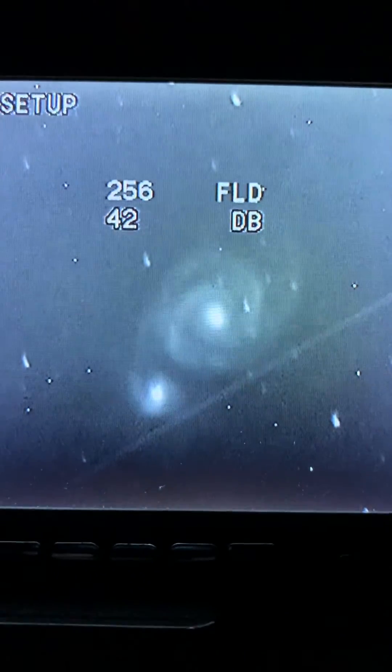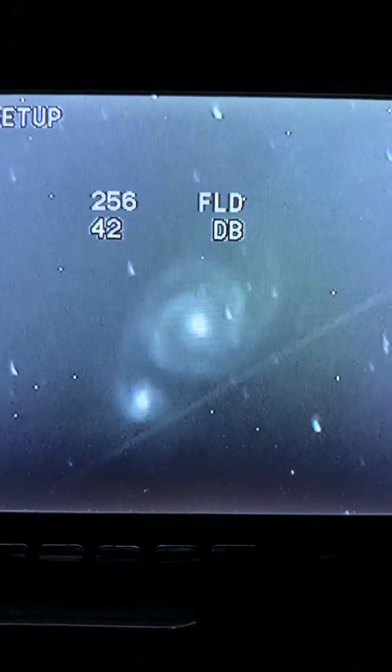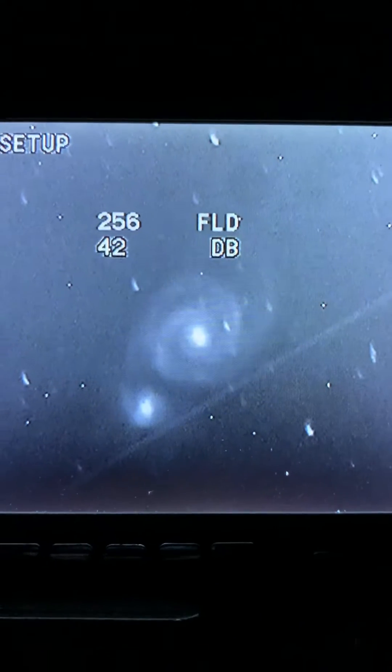This is truly one of the wonders of the heavens, this galaxy. With a big telescope you can see this structure with your own eyes.